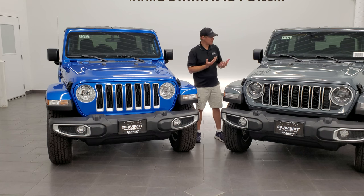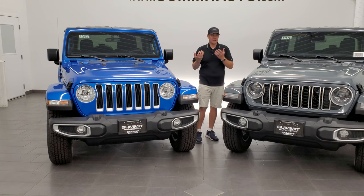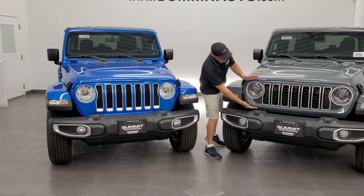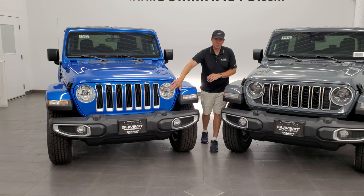Those are the two big visual differences in the Wrangler from 2024 to 2023 — no antenna on the fender and the grille has been condensed down a little bit. Looks better. Once again, the Sport and Sport S package are going to have the old grilles.